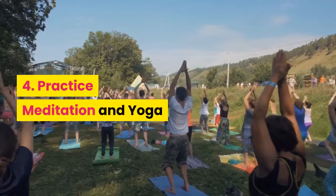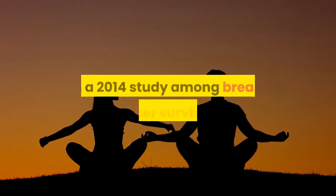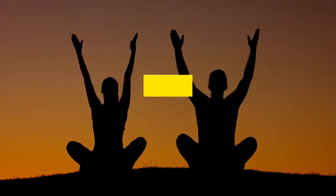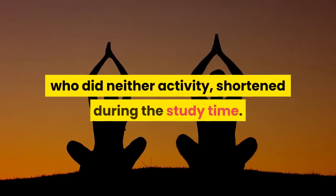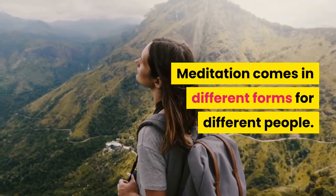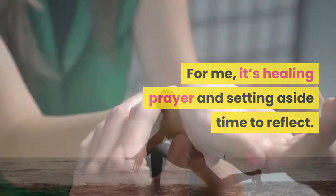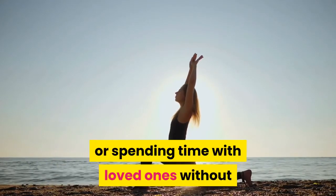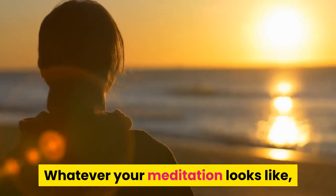Number four: practice meditation and yoga. It's time to unroll your mat and unwind. In a 2014 study among breast cancer survivors, those who participated in mindful meditation and practiced yoga kept their telomeres at the same length, while the telomeres of the control group, who did neither activity, shortened during the study time. Meditation comes in different forms for different people. For me, it's healing prayer and setting aside time to reflect. For others, it might be setting an intention for the day, attending a regular yoga class, or spending time with loved ones without the distraction of technology or work. Whatever your meditation looks like, it's clear it's good for our minds and bodies.